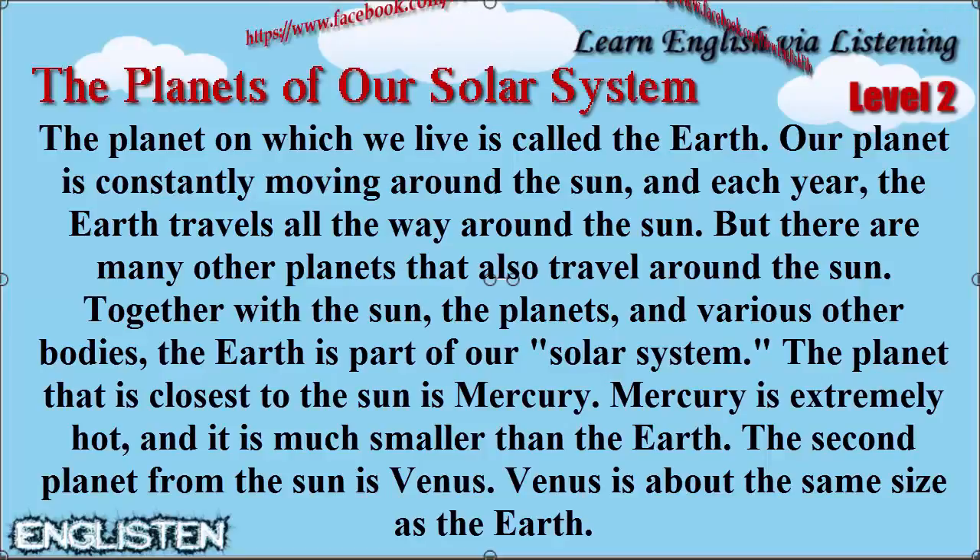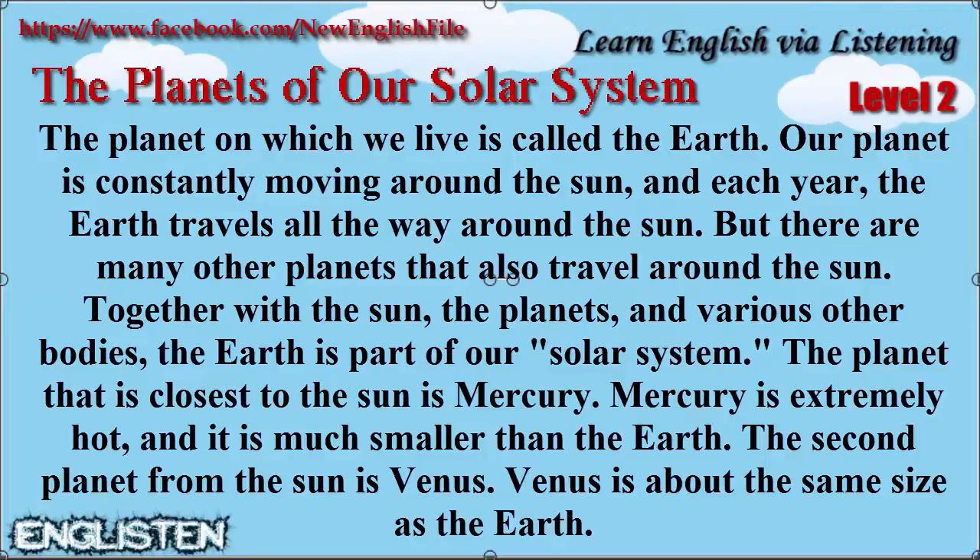But there are many other planets that also travel around the Sun. Together with the Sun, the planets, and various other bodies, the Earth is part of our Solar System.